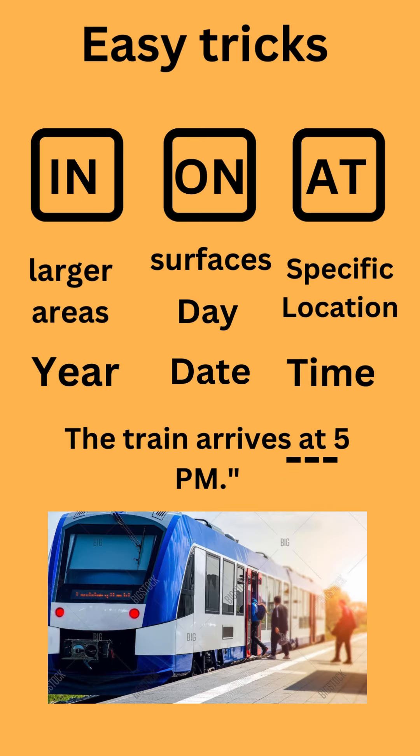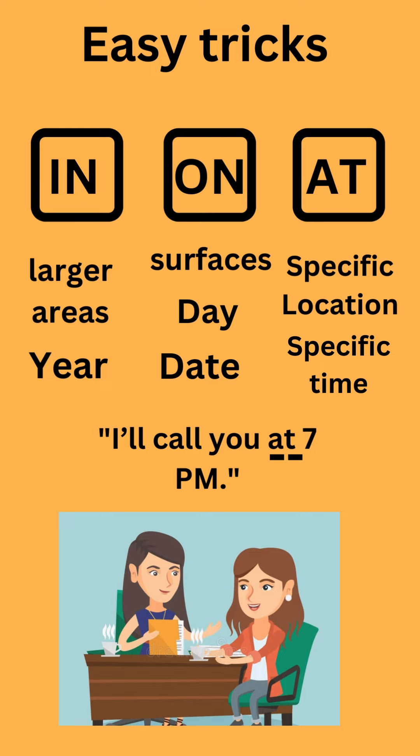At is also used for specific time. For example: The train arrives at 5pm. I'll call you at 7pm.